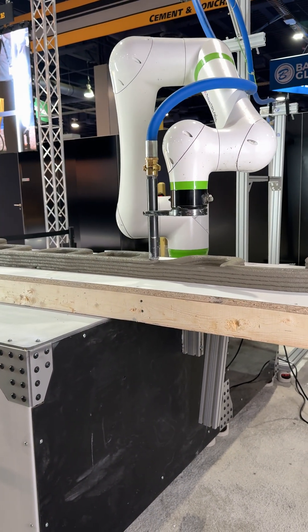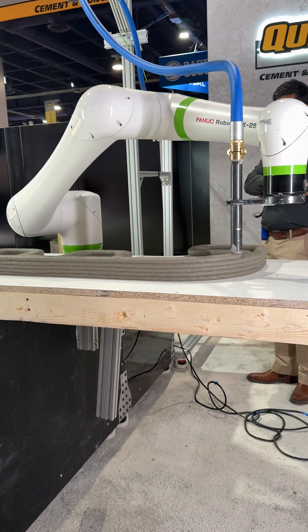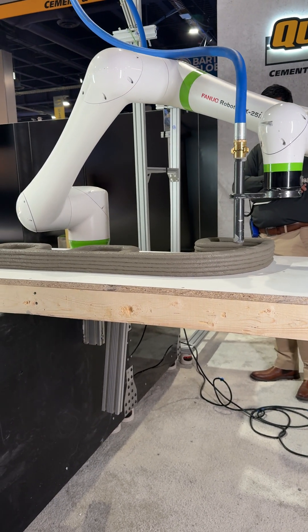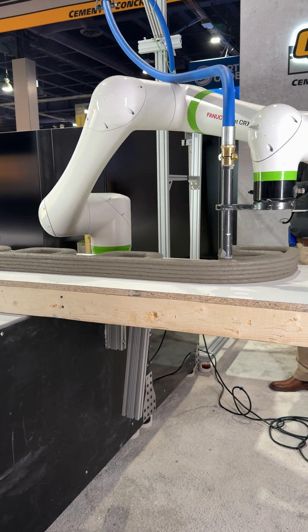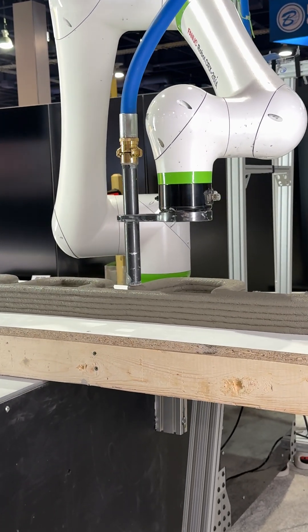Major benefits to this technology: faster construction, reduced waste, and the ability to fabricate custom designs. And while we're still in the early stages of 3D printing, the industry is making significant strides toward fully unlocking these benefits.